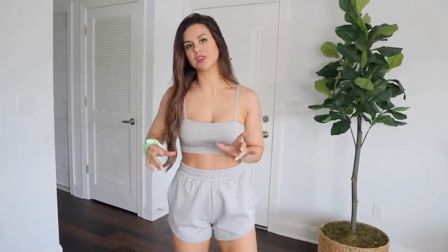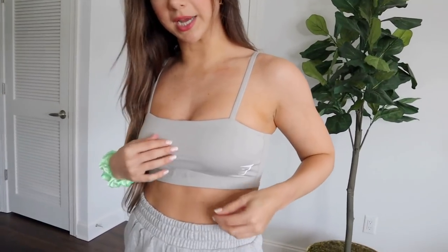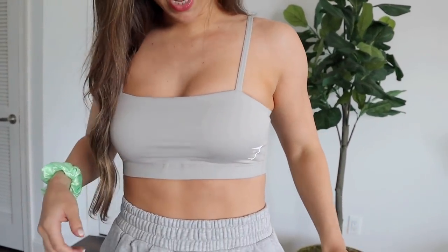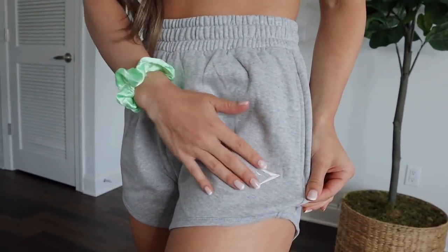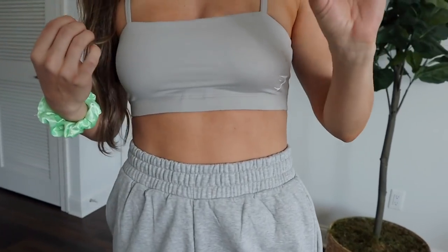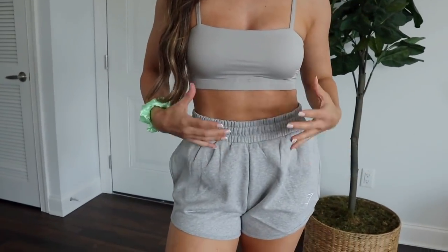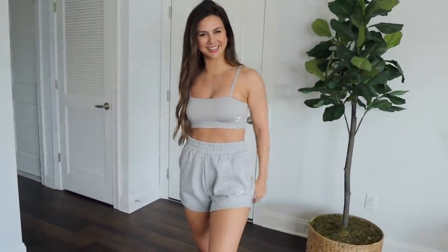I know I'm going to get questions about the gray bandeau with the gray crest shorts — they are a little different in color. The bandeau is more of a pebble gray, a warmer clay tone, while the shorts are more of the classic athletic gray with a slight marled breakup, so a cooler tone. They're not a true match but they can totally work together. I'd rock it absolutely.